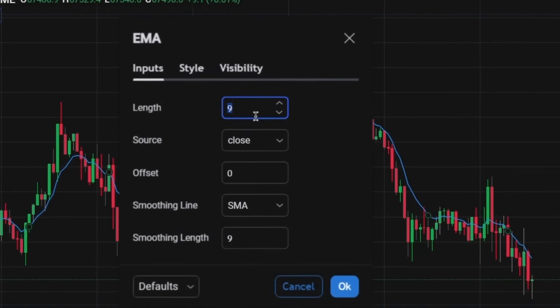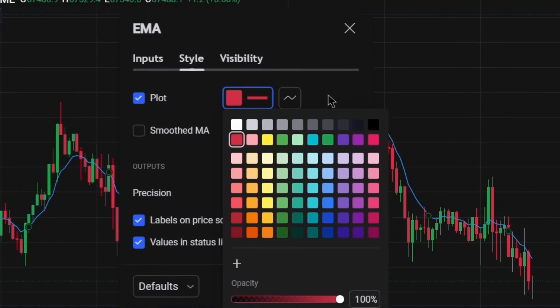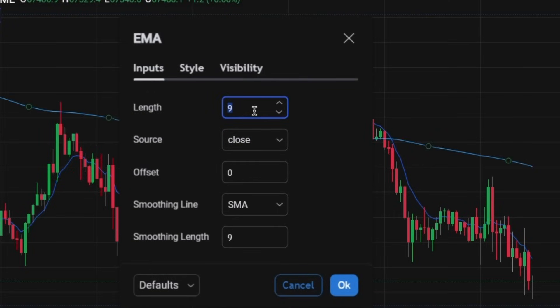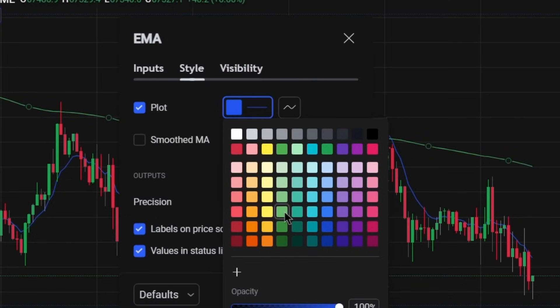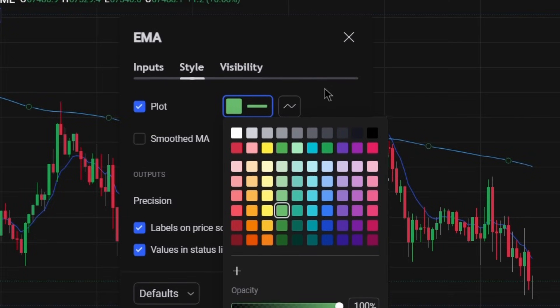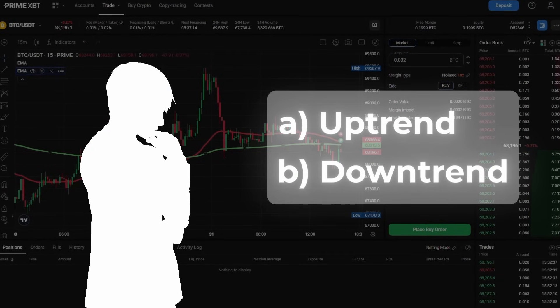For the first EMA, set the length value to 50. In the style tab, change the color to red and increase the thickness for better visibility. For the second EMA, set the length to 200, change the color to green and also increase the thickness. With our exponential moving averages in place, identifying trends becomes simple.